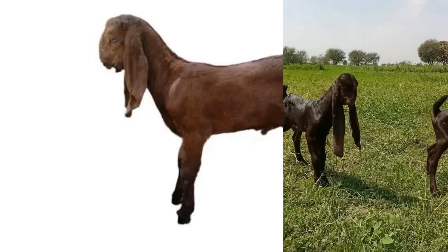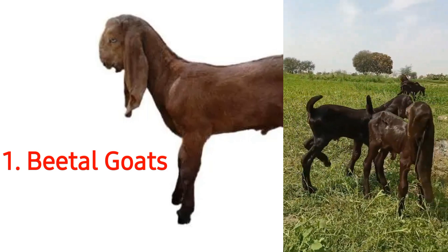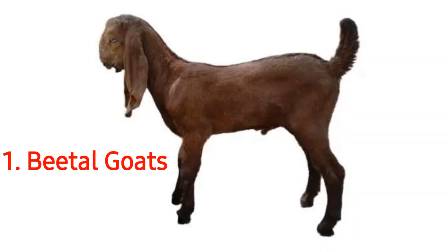Beetal goats are one of the most popular breeds of goat in the subcontinent. Their population size is very large in the Punjab provinces of both India and Pakistan. Beetal goats have a very distinct appearance and are easily spotted in a crowd. They have long and flat ears which are very evident. Their ears are also curly and droop down the side of their head.